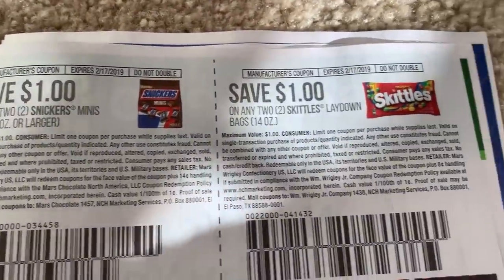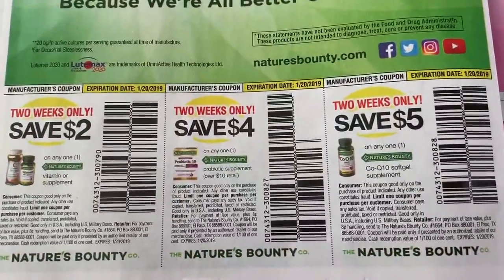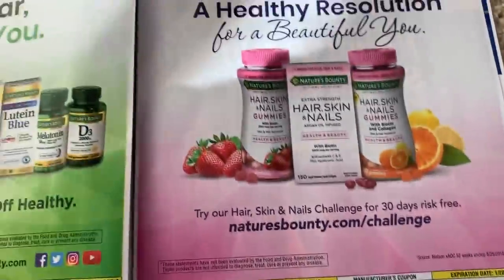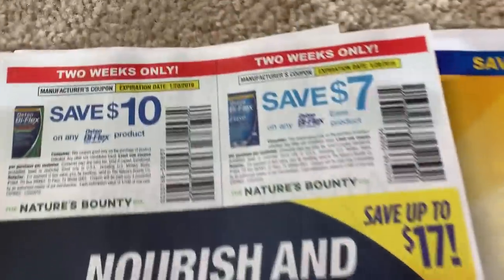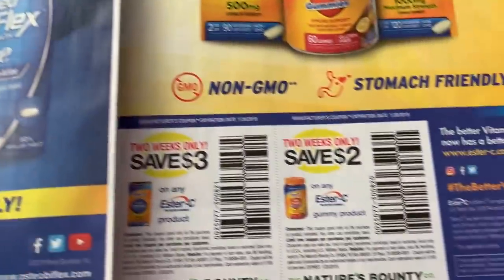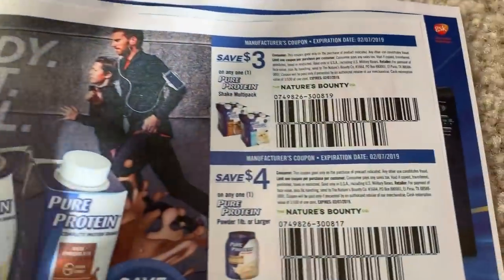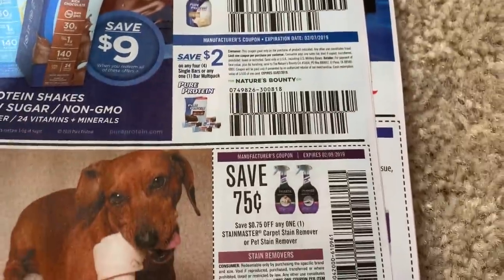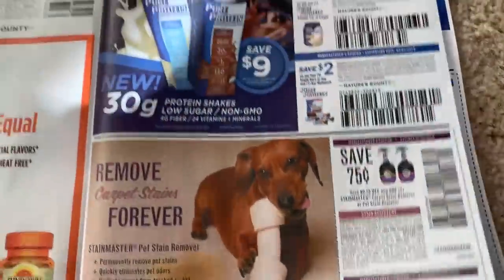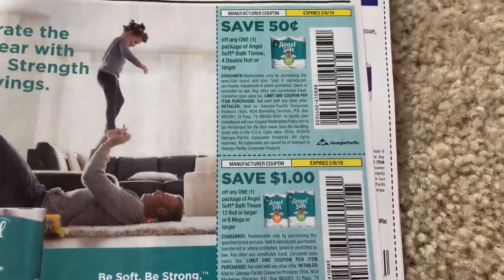We have some more vitamins here — lots of vitamin coupons this week. Good time to stock up on vitamins is January — January is the time to buy vitamins. We have some Pure Protein coupons. Sparkle — $1.25 off one. We've got some new Angel Soft — those are always good Walgreens coupons. I think we have a Saving Star rebate still on this product.